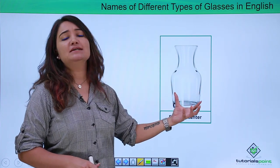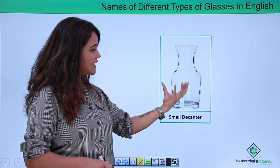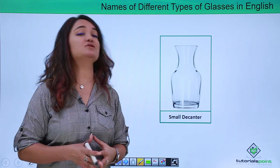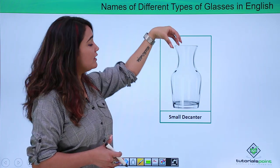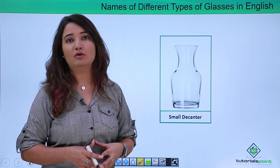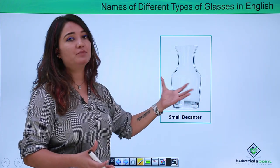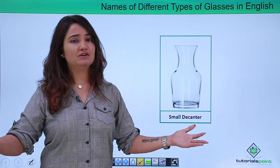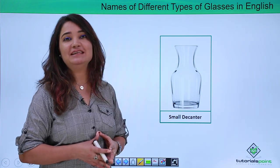Now this sort of glass which has a tight neck and a broad base and lacks a stem is referred to as a decanter. Decanters have a tight neck which is usually capped with some sort of a cork or a top. This shape which has a very tight neck and a broad base is referred to as a decanter — used at home, usually as a decorative piece, or to store any liquid or spirit.